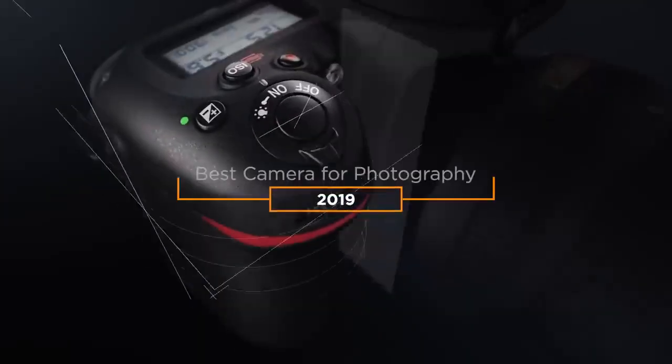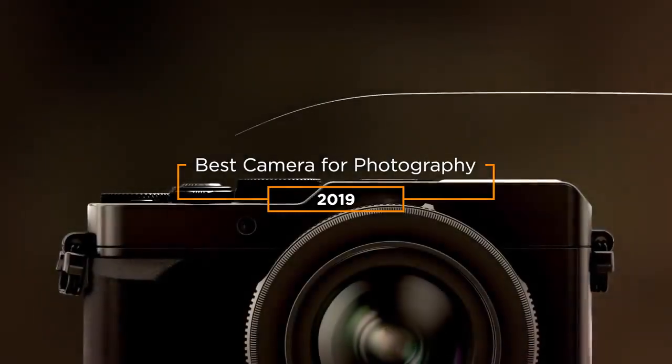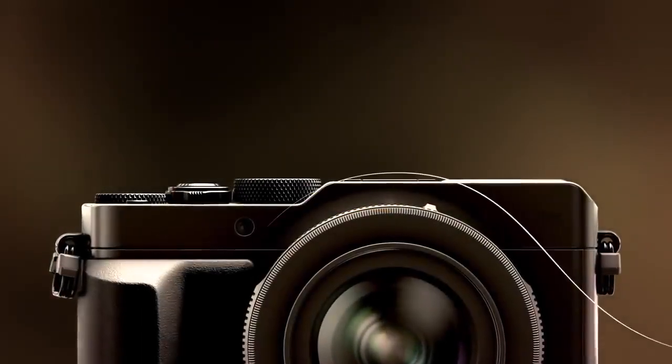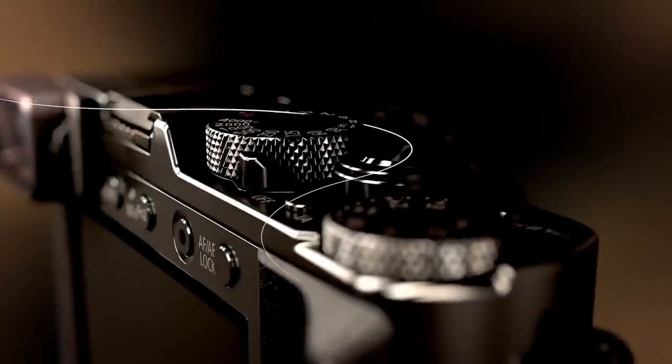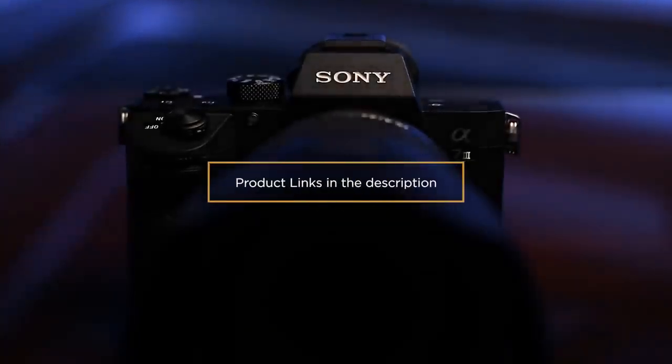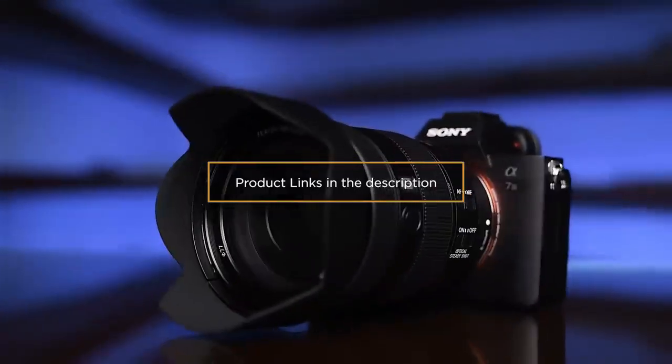Hey guys, in this video we're going to be taking a look at the best camera for photography in 2019. I made this list based on my personal opinion and hours of research. I've included options for every type of consumer, so if you're looking for an entry-level option or the best product money can buy, we'll have the product for you. If you want more information and updated pricing on the products mentioned, be sure to check the links in the description down below.